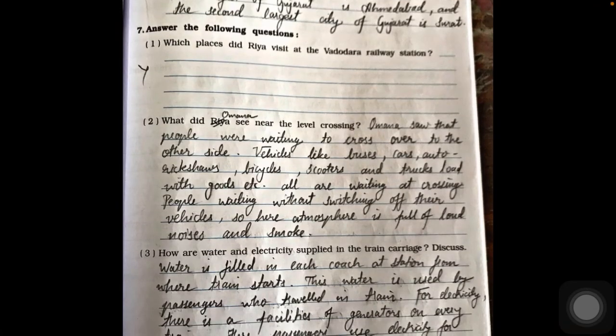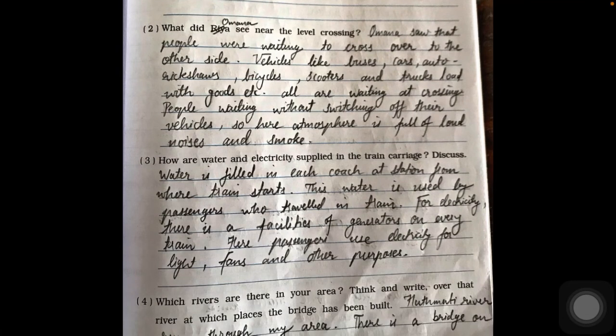Now for long answers. Question one is from Ria's journey. Question two: what did Omna see near the level crossing? Omna saw people waiting to cross to the other side — vehicles like buses, cars, auto rickshaws, bicycles, scooters, and trucks loaded with goods, all waiting at the crossing. People were waiting without switching off their vehicles, so the atmosphere was full of loud noise and smoke.